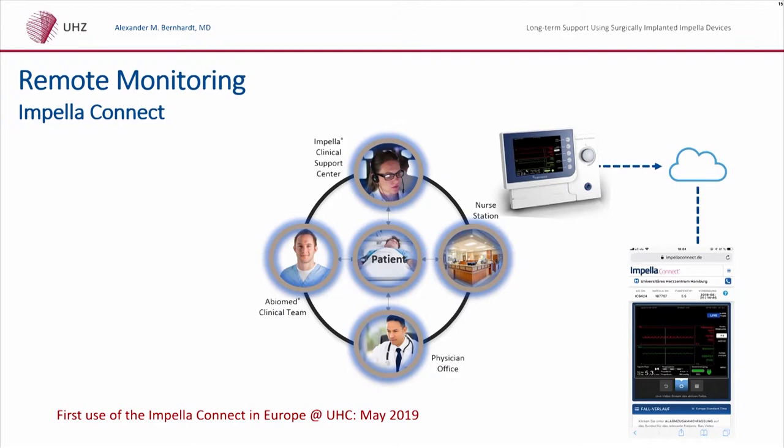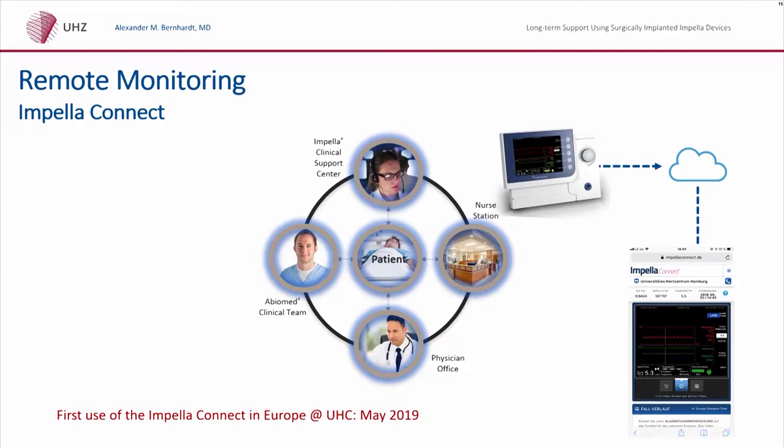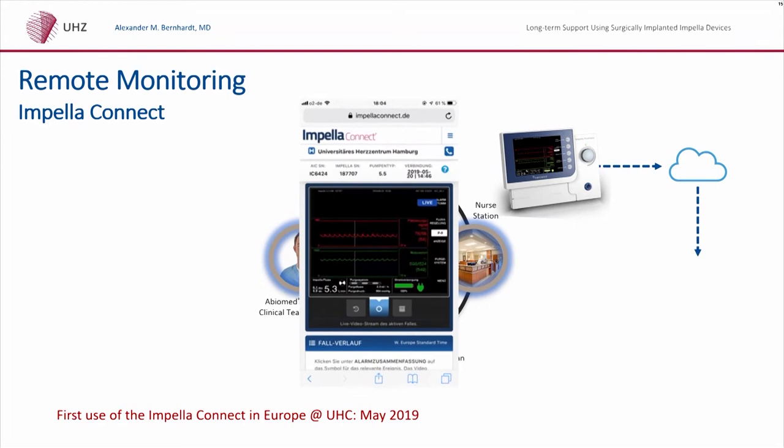There is Impella Connect remote monitoring available now. We were the first in Europe to use it, and there are a few centers in the US already using this technique. The controller is connected to Wi-Fi and a cloud — you can see a screenshot from my iPhone showing the patient after valve replacement in May. We can see all the data available on the controller on the ICU from wherever we are. The ICU can call you and you can discuss patient settings, monitor alarms, and estimate central aortic pressure from the Impella device, which may further improve outcomes in these patients.